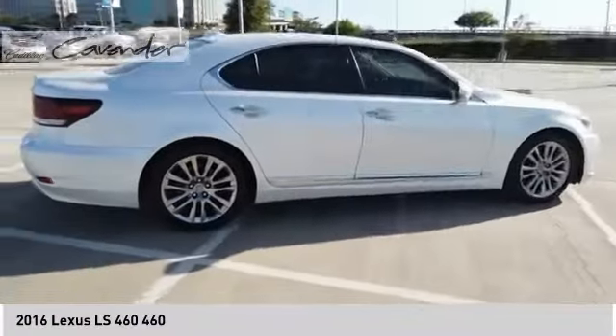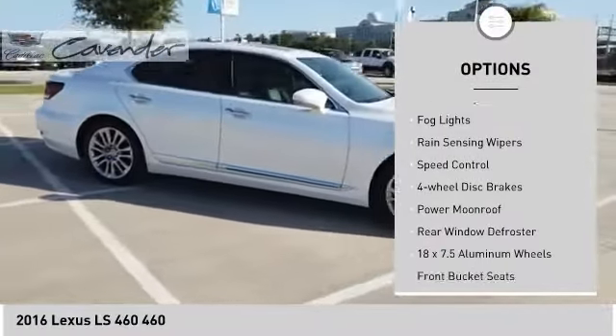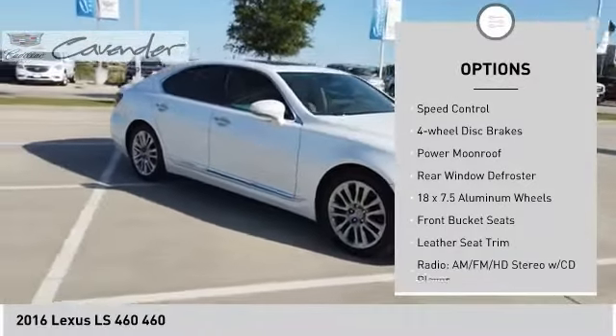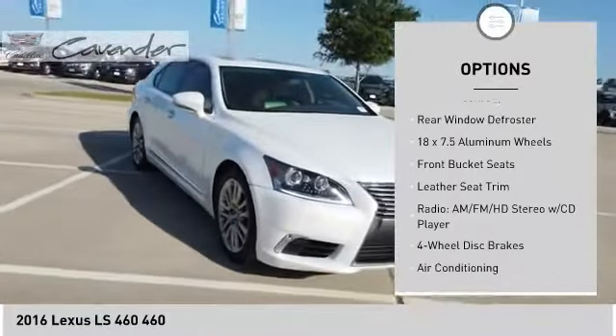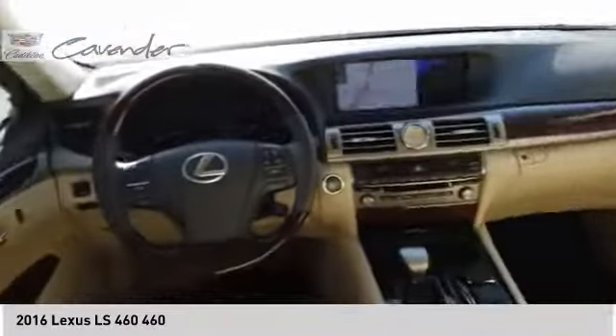Here are some of this vehicle's great options: electronic stability control, brake assist, traction control, remote keyless entry, fog lights, rain sensing wipers, speed control, four-wheel disc brakes, power moonroof, and rear window defroster.